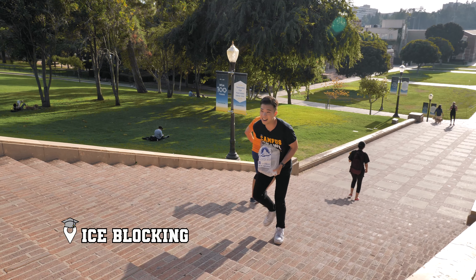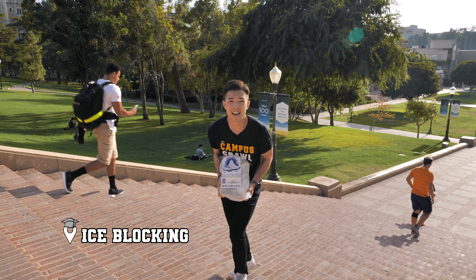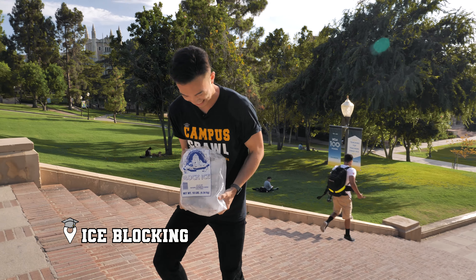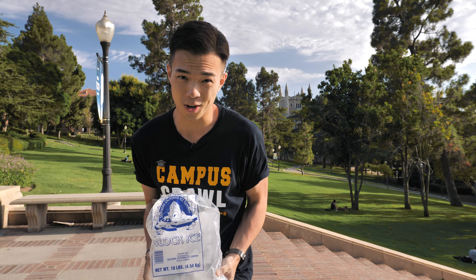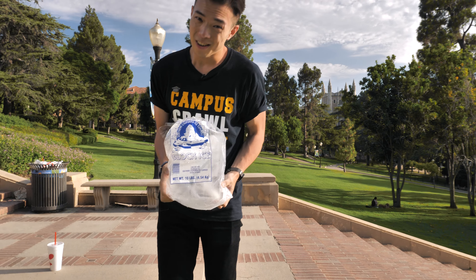That bear is so hot! A subscriber told me about ice blocking — it's a thing here, right by Jan Steps. You'll see people with big ice blocks sitting on them and sliding down the hill. I've always wanted to try it but never had time.